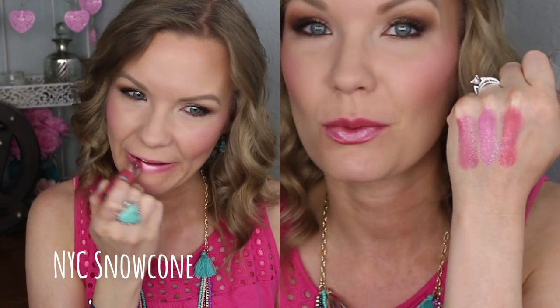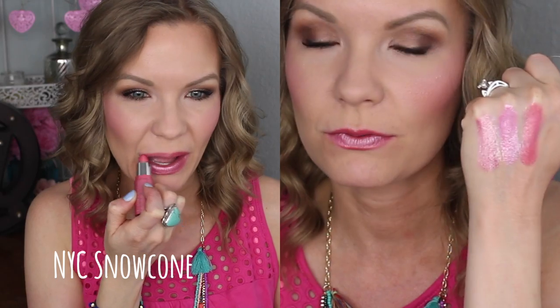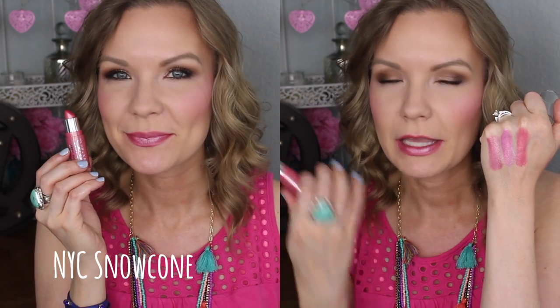This is what I was wearing in the intro of this video — the NYC Expert Last lip color in the shade Snow Cone. There are quite a few metallic shades in this line. These are a little harder to find recently; I feel like only a couple of Walmarts still carry them, but I really like them. They're around $2. Snow Cone is a really beautiful kind of mid-tone pink. These are nice because they can be built up — you can do a light layer or build them up for a more opaque, intense look, but it's still slightly more wearable because of that mid-tone pink.